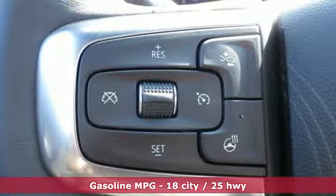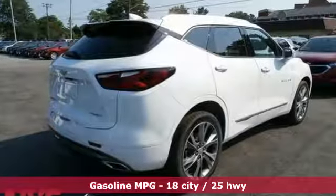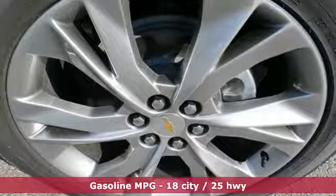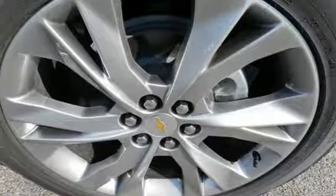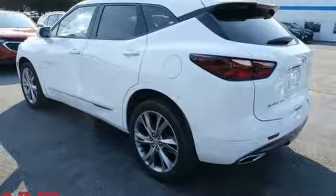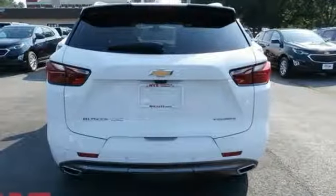It boasts an impressive list of features like these: streaming audio, power heated mirrors, heated and ventilated leather bucket seats, streaming video feed rear view mirror, doors and push button start proximity key, and dual zone climate control.